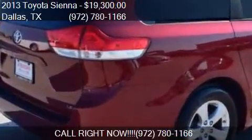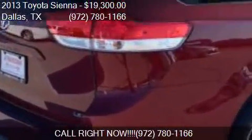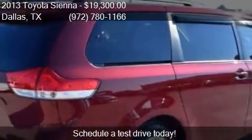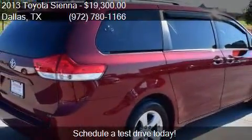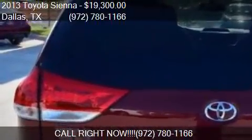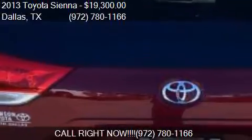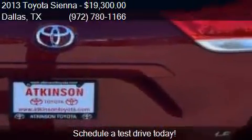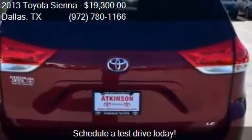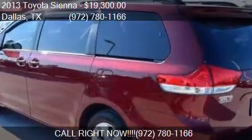Call us at 972-780-1166 or stop by our lot. Find us at 39660 LBJ Fwy I-20S in Dallas, Texas on our website, or check us out on carsforsale.com.